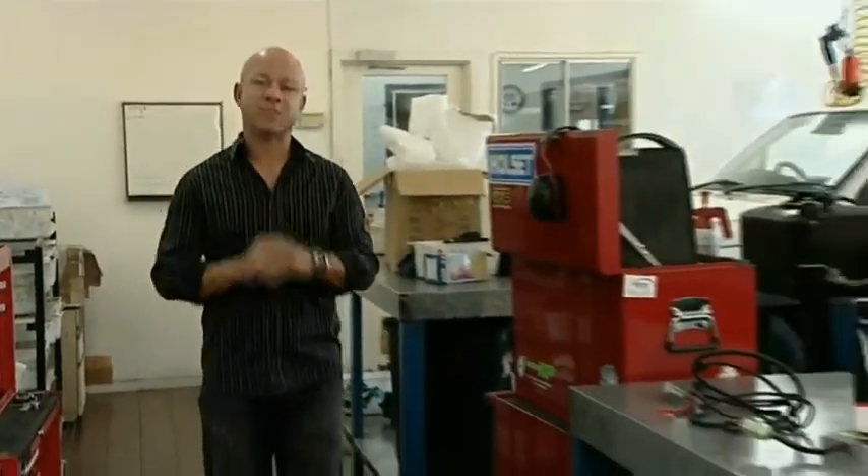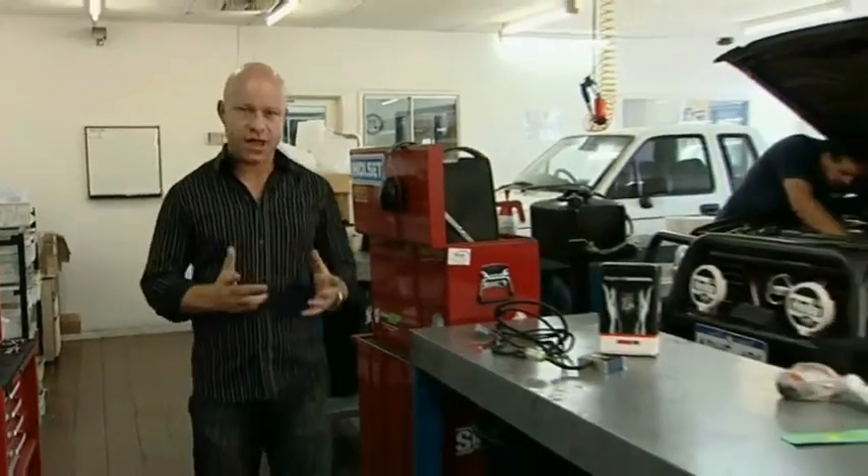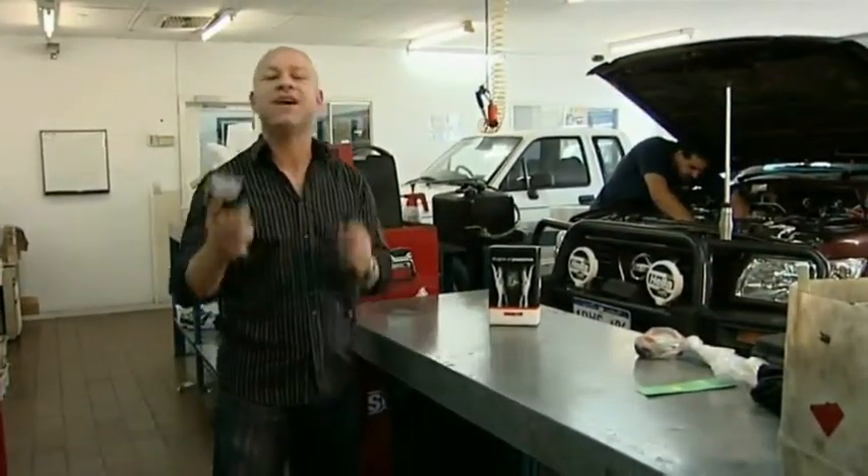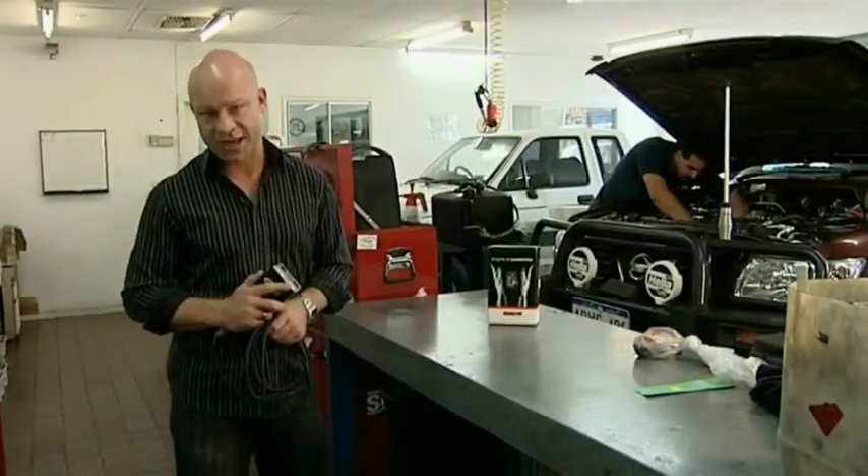United Fuel Injection have the experience to add other things to your vehicles, like a more appropriate exhaust system or computer chip, which will vastly improve the power, performance and economy of your car.